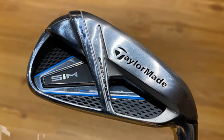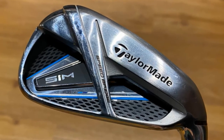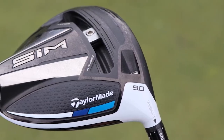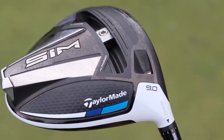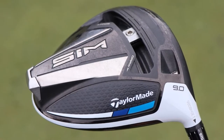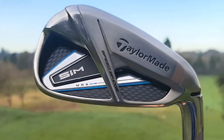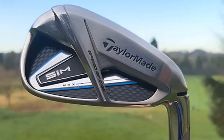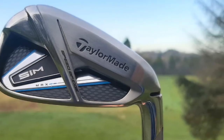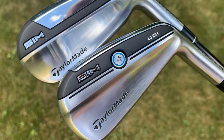With features like a free-floating face, speed bridge technology, and creative design, you can expect to gain a few more yards throughout the bag, which will make all the difference on the golf course. The SIMMAX is one of TaylorMade's most forgiving iron options. Under USGA standards, the thin club face has been coupled with a speed pocket and speed bridge to maximize ball speed.